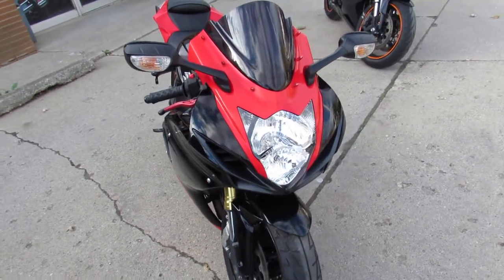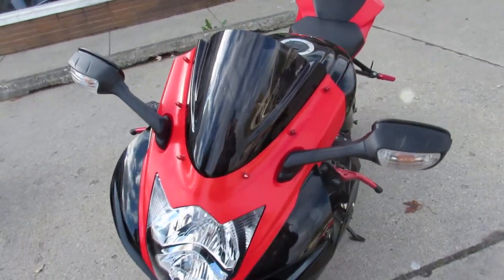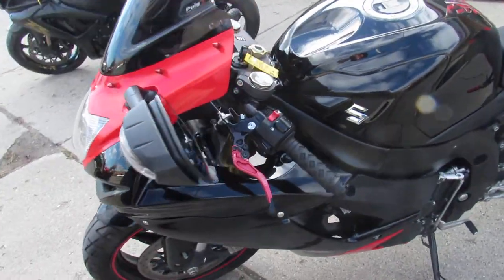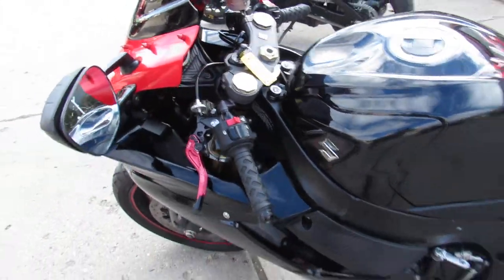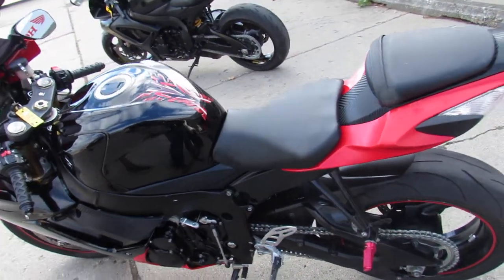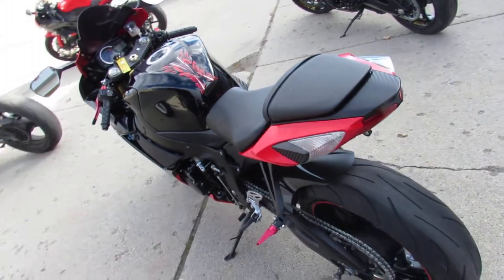This one's got all the extras done: it's got the blacked out windscreen, the CRG adjustable levers, it's got the Voodoo exhaust, it's got the rear spindles, you get the fender eliminator kit, LED rear integrated turn signals — just a nice clean setup guys.